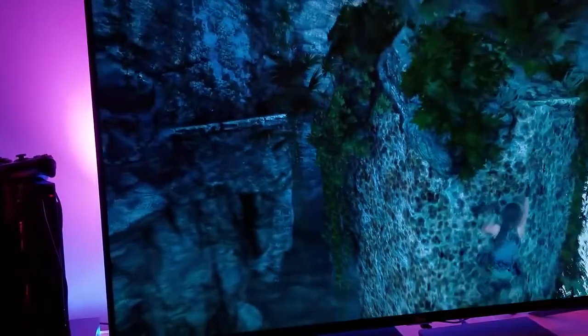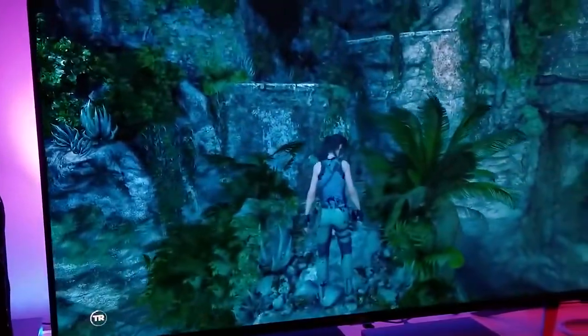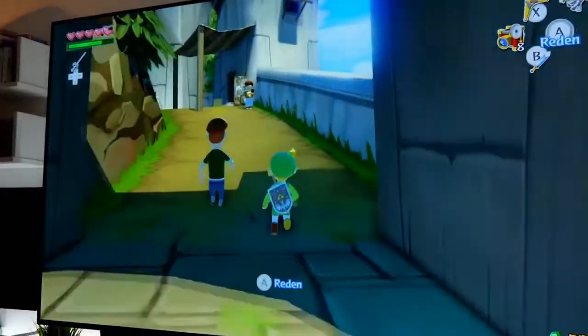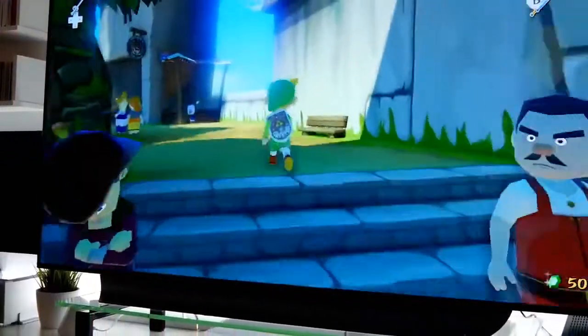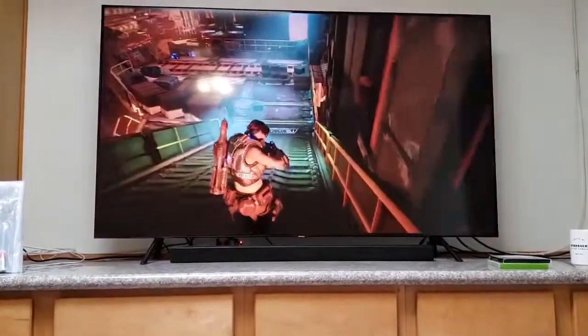Gamers need a TV with the right hardware and features for stunning gaming experiences and lag-free play. In this video, we're going to break down the top 5 best gaming TVs you can buy right now. We'll be taking a look at display quality, features, and size to determine which is best for a particular gamer. So if you're interested in finding out which gaming TV is best suited for you, keep watching.